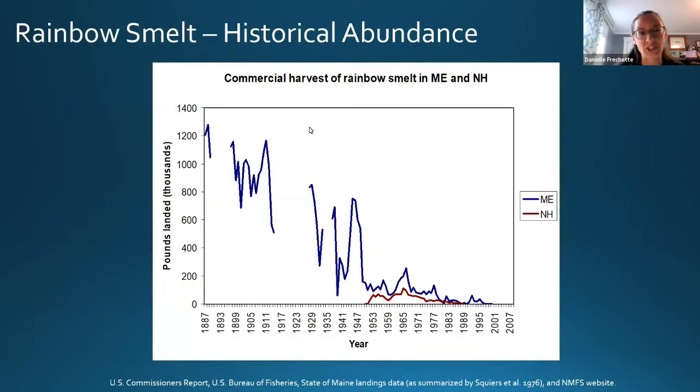Unfortunately those early commercial harvests led to very quick declines in smelt populations, and actually led Maine, New Hampshire, and Massachusetts to create laws governing smelt harvests as early as the late 1800s. A graph of commercial harvest from 1887 to 2007 shows that in 1887 there were more than a million pounds landed, while by the 2000s there were really substantial declines — and those declines happened pretty early on in the fishery.